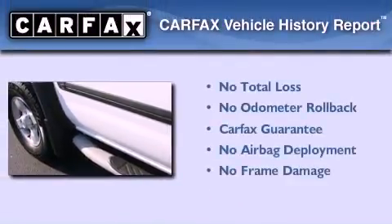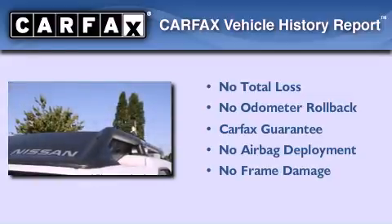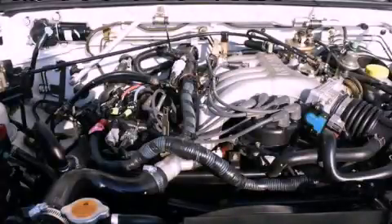Not to mention that this truck qualifies for the Carfax buyback guarantee. Contact us today and schedule your opportunity to see this vehicle in person.